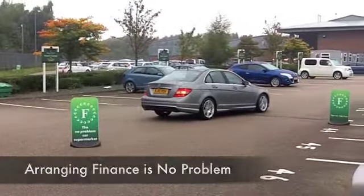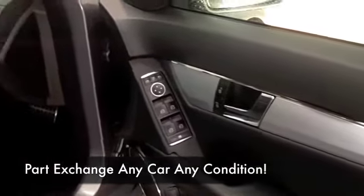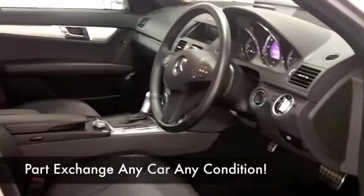Kind of understated luxury, but it's all absolutely top-notch quality — half-leather seating, very sporty. You've got Bluetooth connectivity, so that's great news, climate control, and a CD player.